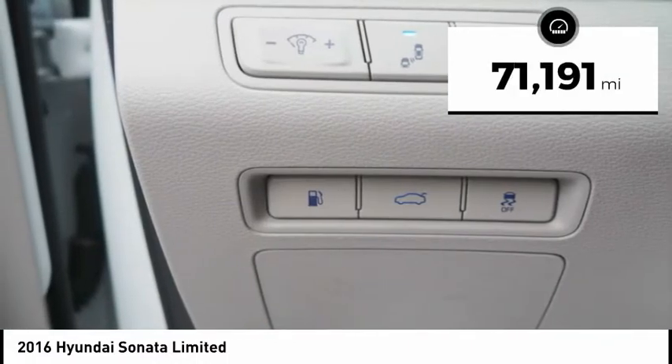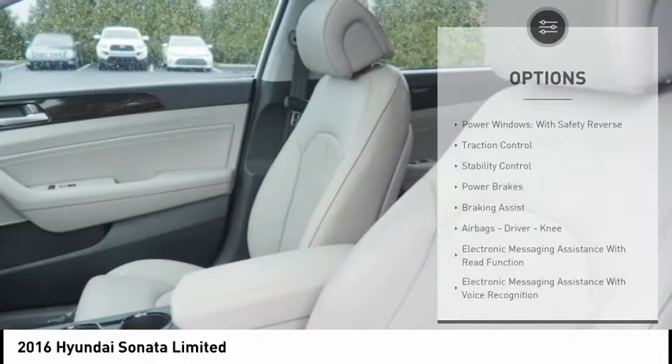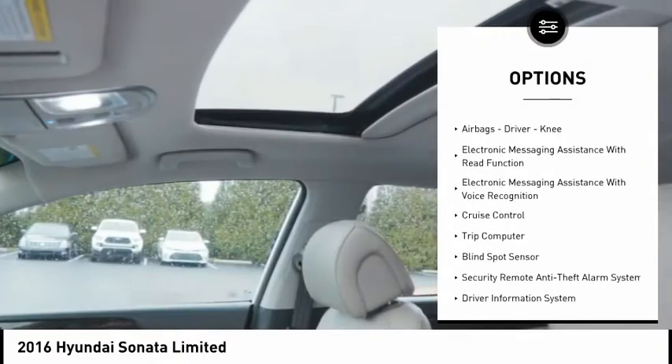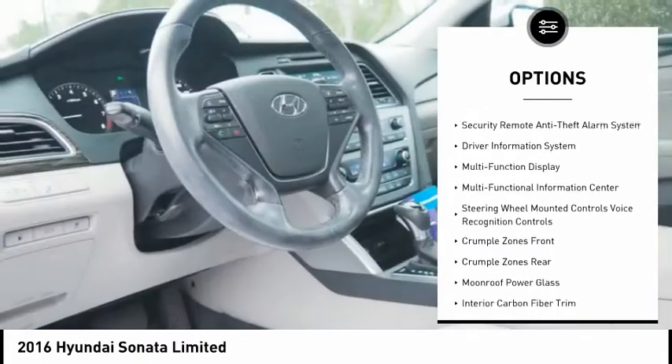This vehicle has less than 75,000 miles. Here are some of this vehicle's great options: power windows with safety reverse, traction control, stability control, power brakes, braking assist, airbags — driver and knee.